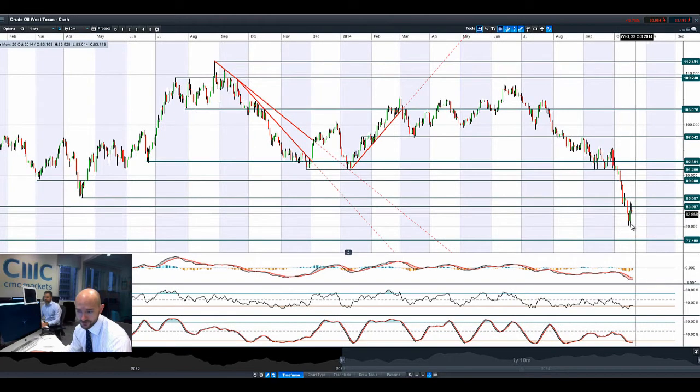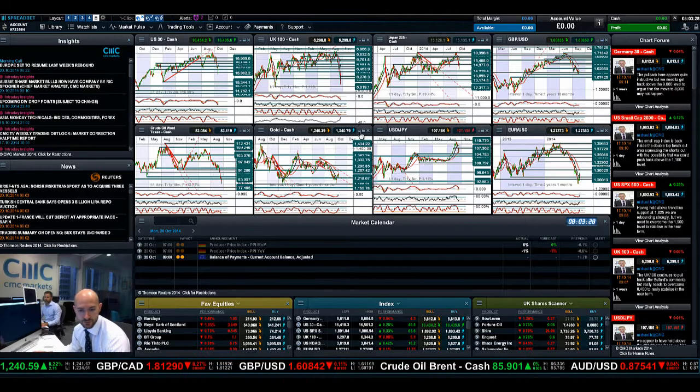Looking at West Texas crude, there's lots of volatility again. Fundamentals haven't drastically changed. $84 is going to be the potential resistance level. We're not seeing much movement already this morning — it could be very easy to see a little bit of further weakness to watch out for.